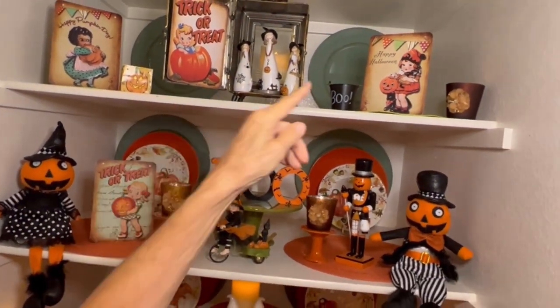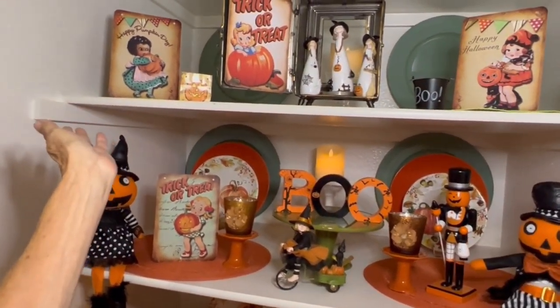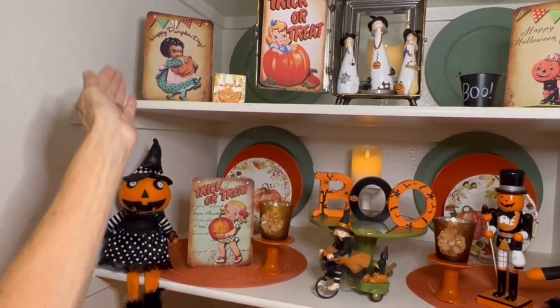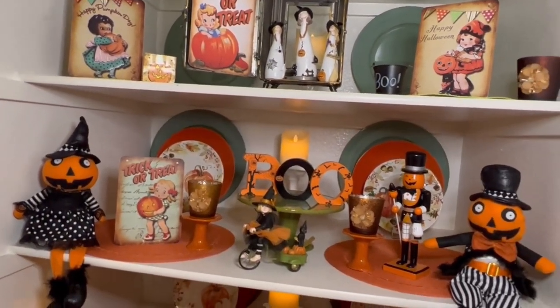And then I had these Happy Halloween signs and I didn't know what to do with them, but I thought, you know what, I'm just going to put them in the cupboard and they made a really nice display.